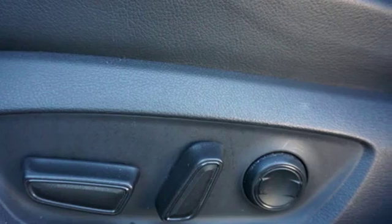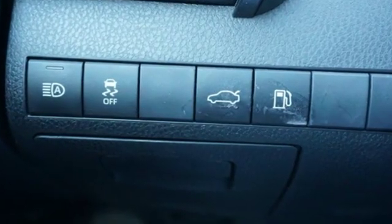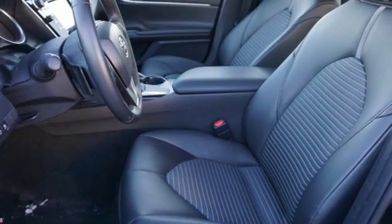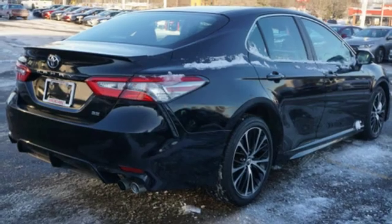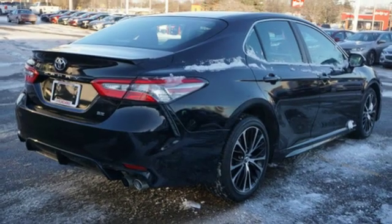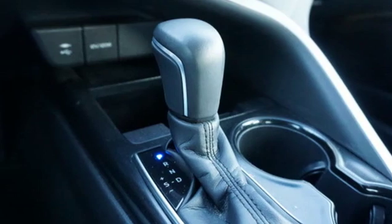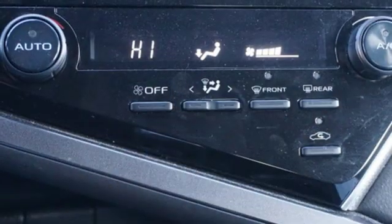It comes with all the amenities you need: Bluetooth wireless audio streaming, manual tilting steering column, manual telescoping steering column, inline four-cylinder engine, aluminum wheels, sports suspension, and LED low and high-beam headlights.